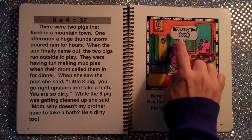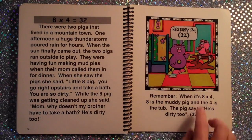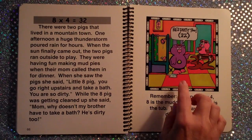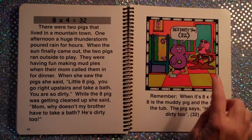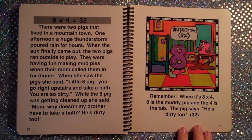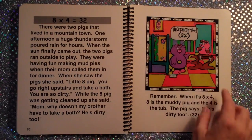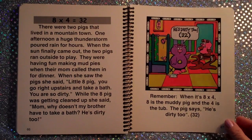8×4 is 32. If we count by 8's: 8, 16, 24, 32. DIRTY 2.